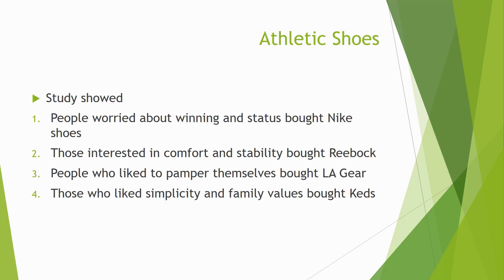I showed this slide earlier where I talked about athletic shoes. In the Nike era, people worried about winning and status. People who wanted to go on the tennis court or basketball court, or wanted to feel athletic, bought Nike shoes. Nike's product strategy featured Michael Jordan, star athletes, and winning — it was really about athletics and performance.